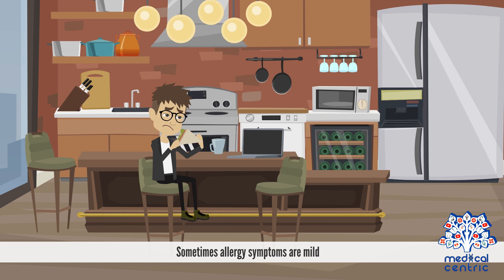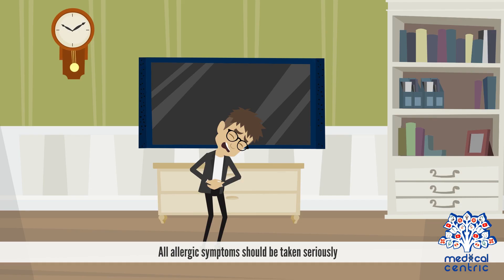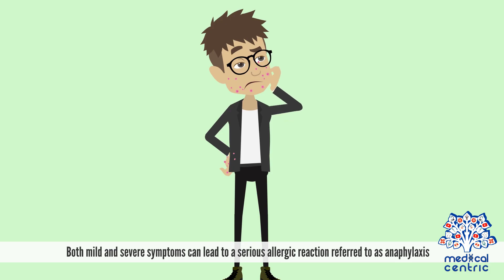Sometimes allergy symptoms are mild, other times they are severe. All allergic symptoms should be taken seriously. Both mild and severe symptoms can lead to a serious allergic reaction, referred to as anaphylaxis.